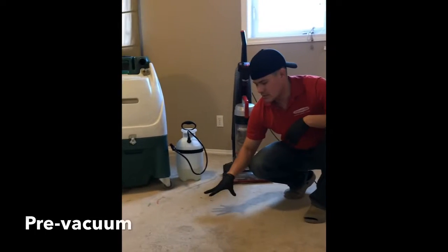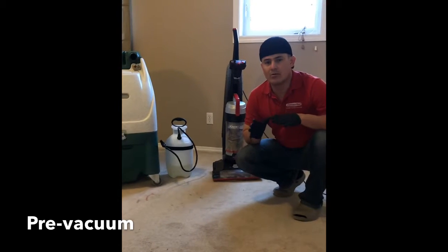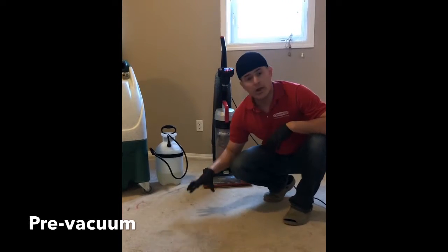As you see, this carpet here has a really, really high level of soil. We're going to attack the problem with four simple steps. The first one is the pre-vacuum.